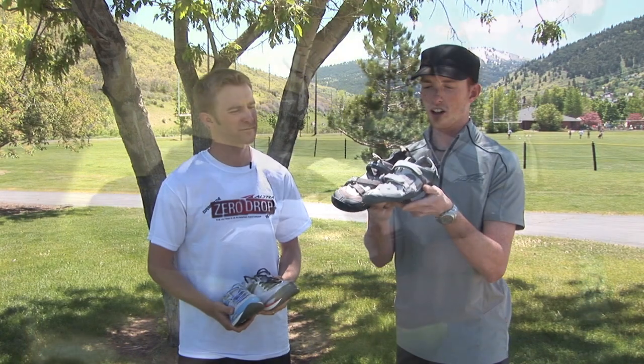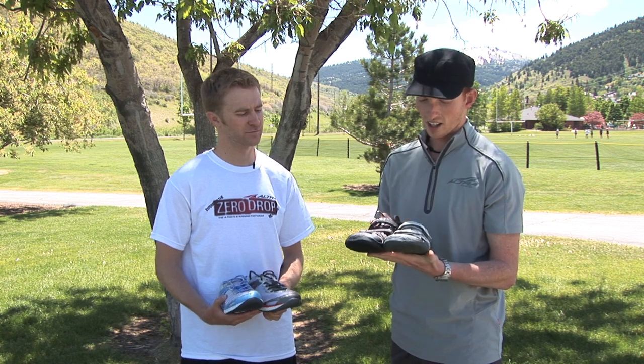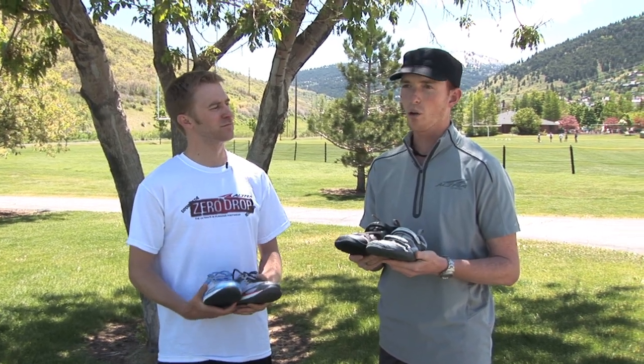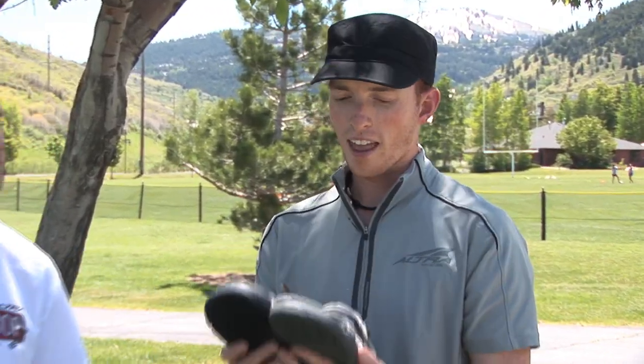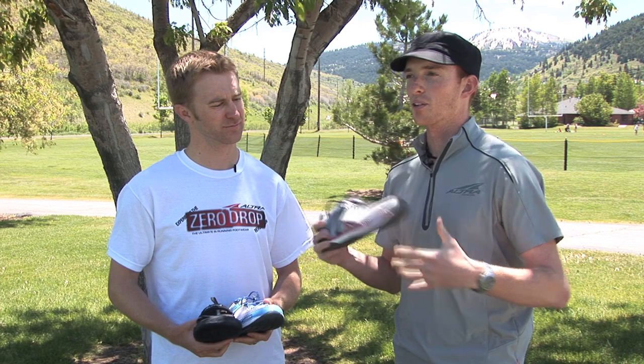The closest shoes we have to a barefoot experience are called the Adam and the Eve. Similar to perhaps the most well-known product, the Vibram Five Fingers, they feature a very thin, razor-scived sole shaped like a foot — but without individual toe pockets. They're customizable: worn with no footbed so your foot is just three and a half millimeters off the ground, or with two optional insoles — an energy-return insole with no arch support, or a support insole with a little arch support.